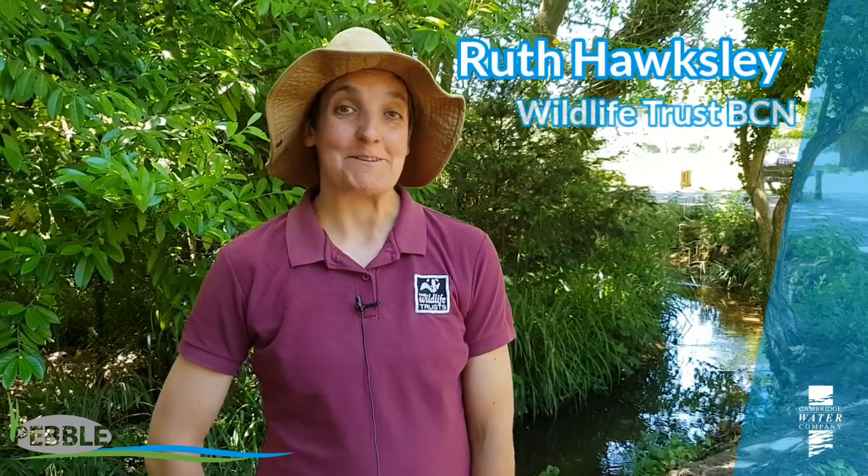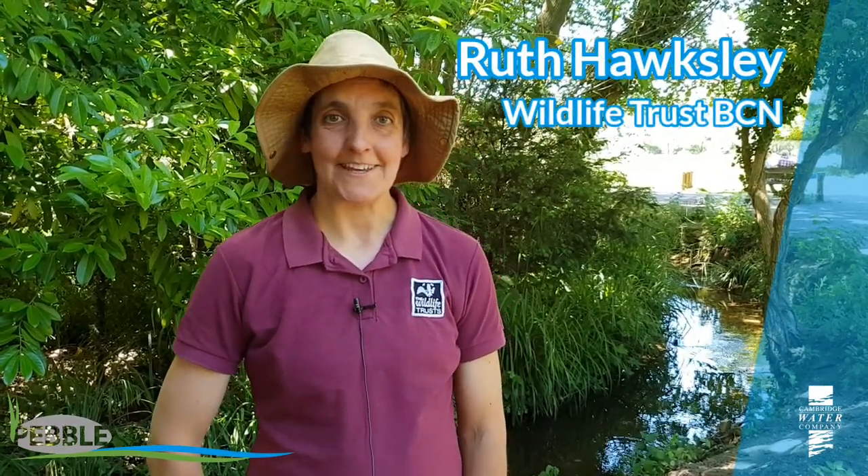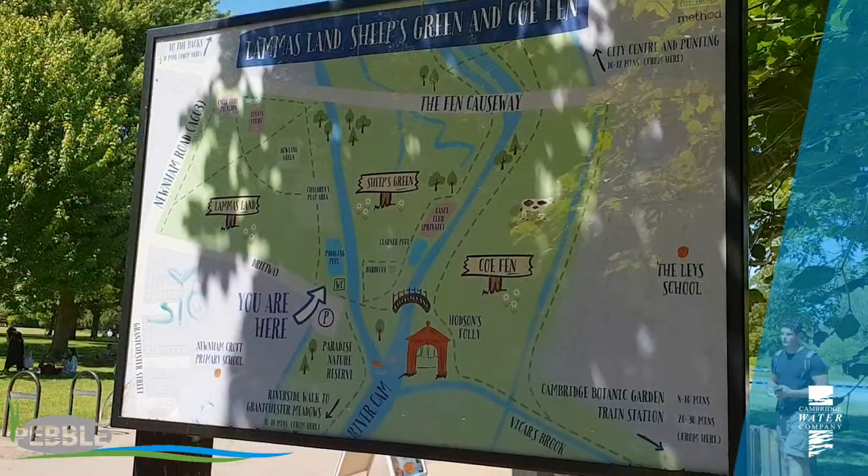My name is Ruth Hawkesley. I work for the Wildlife Trust in Cambridgeshire and we're here at Cofen in Cambridge next to the Vickers Brook, which is where we've just done a recent project. We were working with the Wild Trout Trust and the City Council of Cambridge, and we were funded by a Pebble Fund for Cambridge Water, which is brilliant.